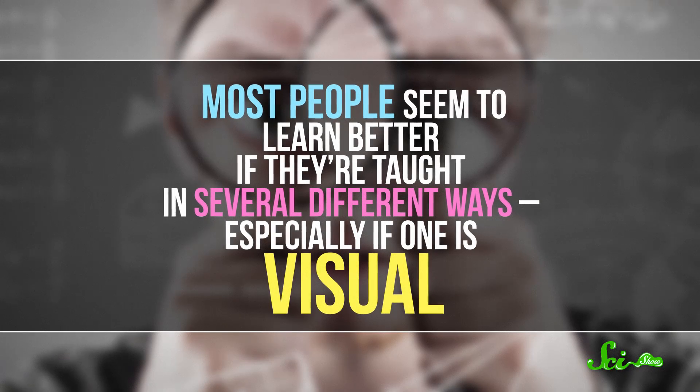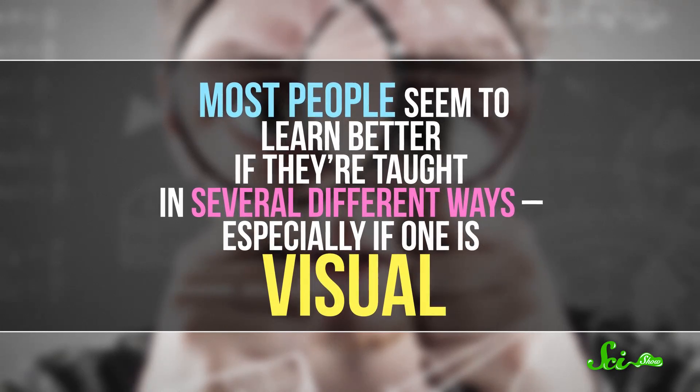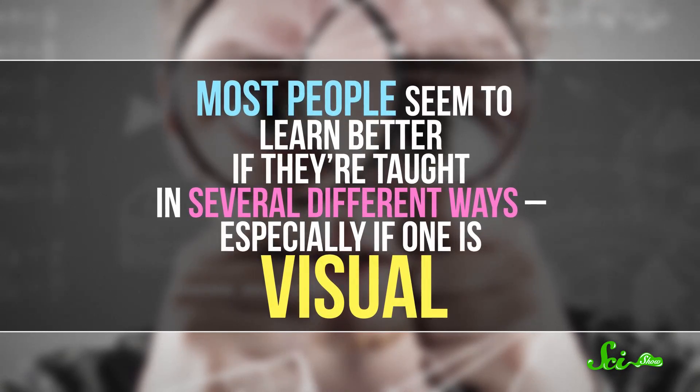But that doesn't mean that all students will do amazingly well if they just spend some time reading their textbook. Instead, most people seem to learn better if they're taught in several different ways, especially if one of those ways is visual.